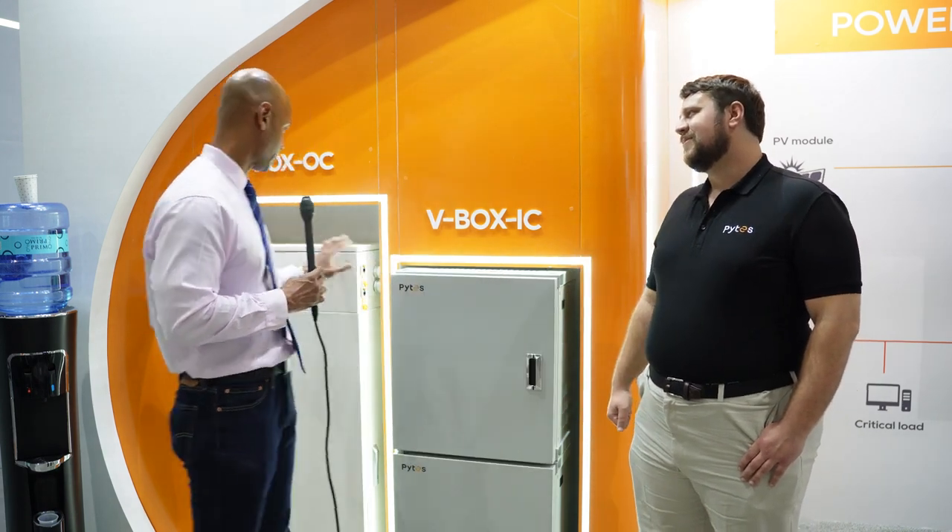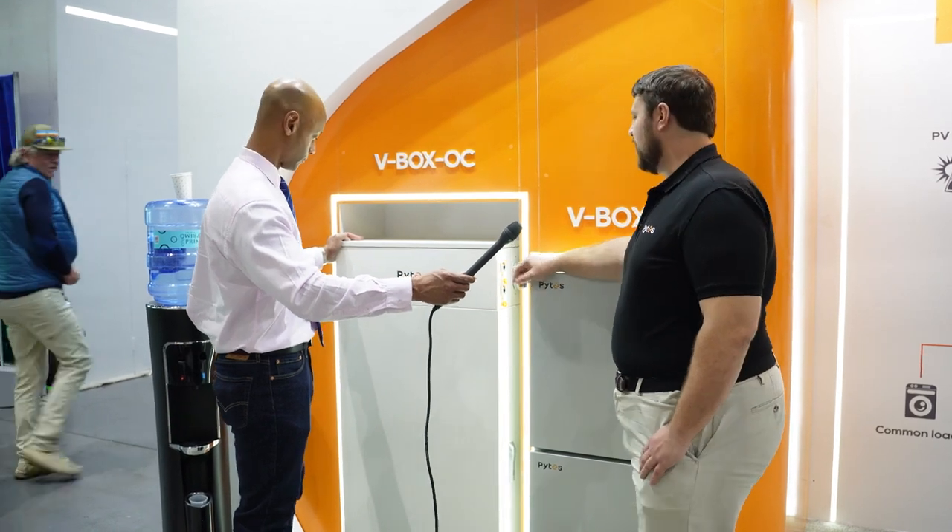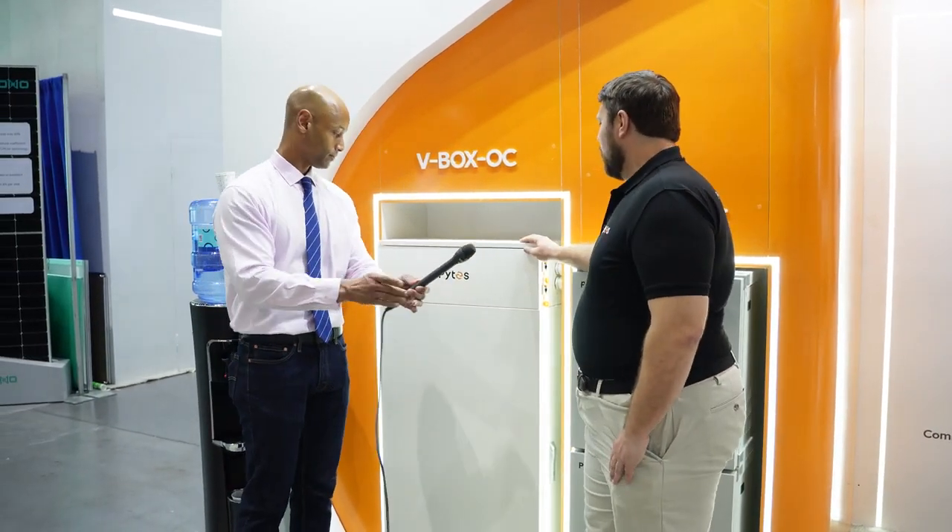Is this the outdoor enclosure? Yes, this is our V-Box OC, our outdoor cabinet. With this we can install outdoor rated batteries. This is NEMA 3 rated, and we can have multiple battery banks together — up to 21 of these together at one site. So we can build up and build down to those bigger systems, as well as outdoor rated systems here in California. At PITES we like to be very flexible — not one system is for everyone. Feel free to give us a call; we're always happy to help talk about custom designs and get you exactly what you need dialed in.